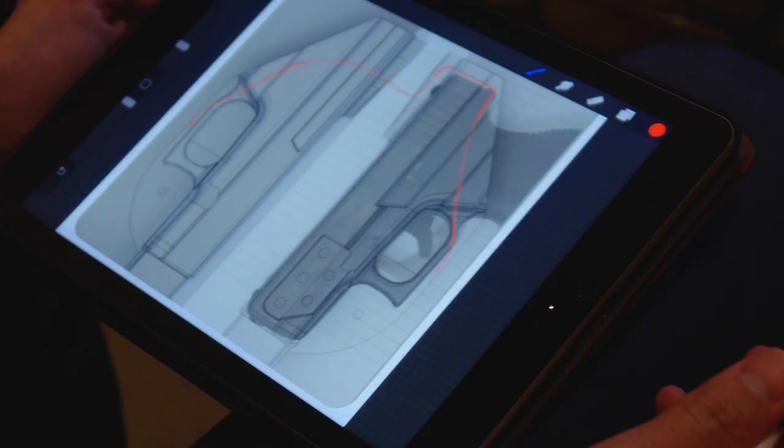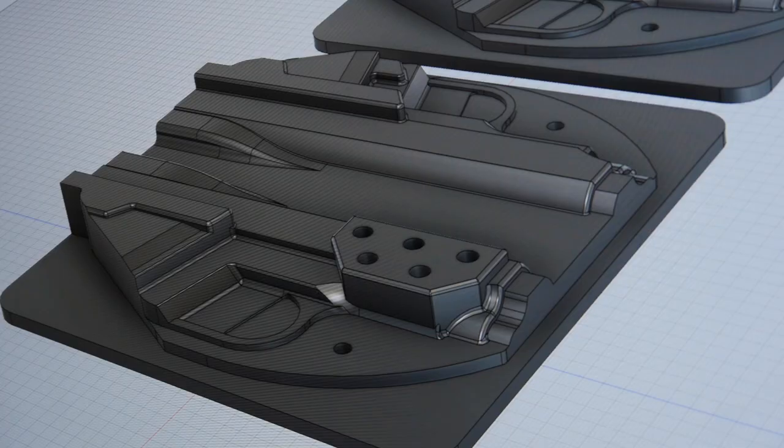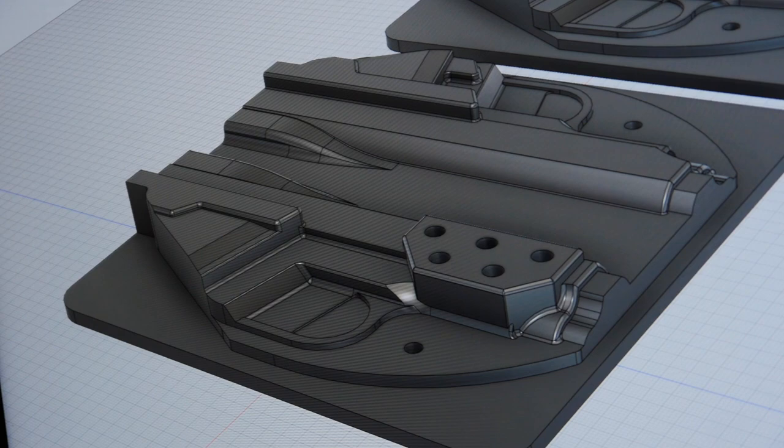This improves our process by giving us the ability to design our own tooling and allows us to add all of our mounting surfaces and necessary additions to the molds to make the fit perfect and consistent every single time.